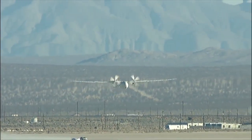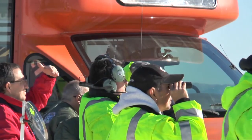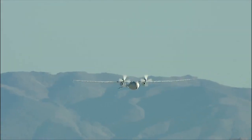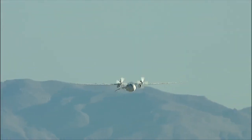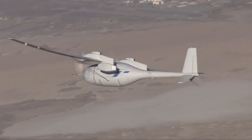Seeing that bird lift off the cart like that was a sight to see. Engineers and ground crew watched as Fantomai climbed to 5,000 feet and then as it banked and soared to its cruising altitude over Edwards Air Force Base.